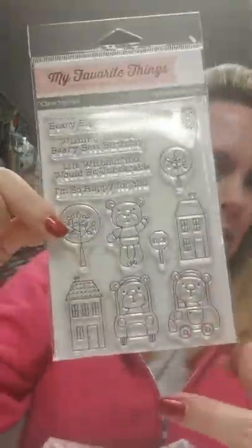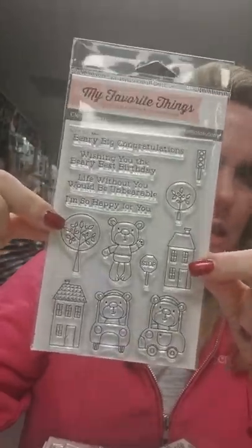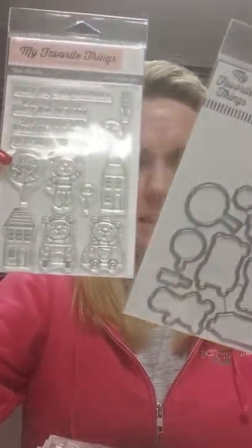This is called Town Bear, and you've got these cute little bears that can drive cars or they're by themselves, and they've got houses and trees. They've also got sentiments, and here's a little stop sign up here, and they have a matching die.